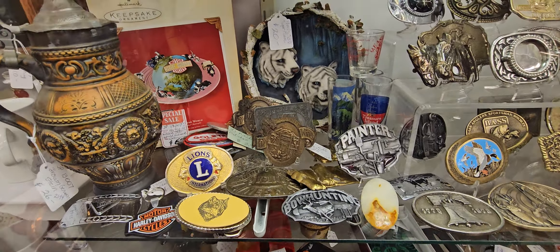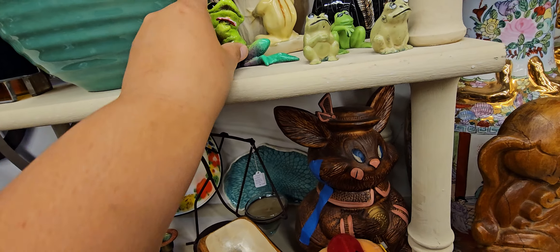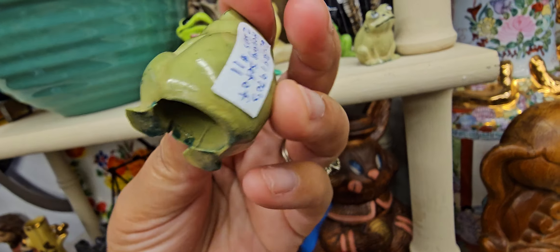Look at how gorgeous this is, guys — milk glass, $37. Super cute. Some of these pieces, guys — oh my God. Look at this — that's $46. Oh, it's Wieners Mitchell's. How cute. Look at the little froggies — oh my gosh, I love the little froggies.